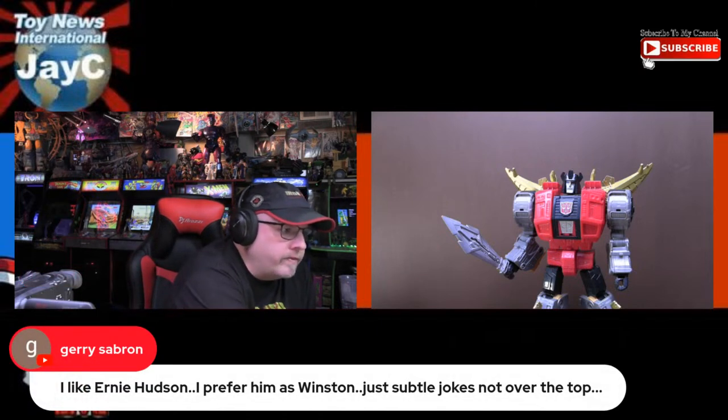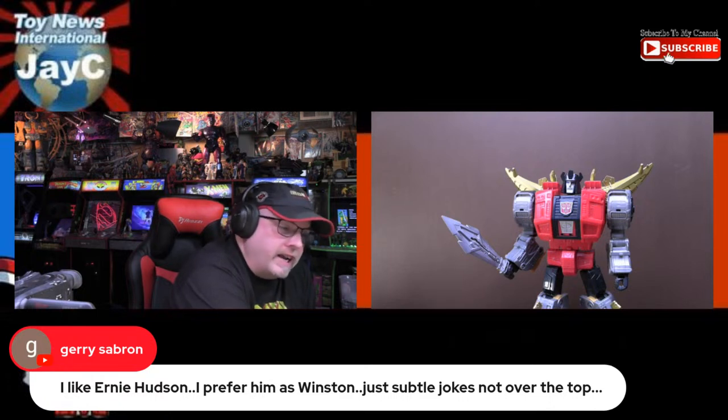Someone says they prefer Ernie Hudson as Winston — subtle jokes, not over the top. Yeah, I like Winston; Ernie Hudson does a good job. I've not seen the new Ghostbusters movie; I've heard mixed things about it. I just feel like Ghostbusters would have turned out very differently if they had actually put Eddie Murphy in it. Also I didn't know until recently — I was watching an interview with Dan Aykroyd — that the character Bill Murray plays was actually created for John Belushi, who passed away before filming.